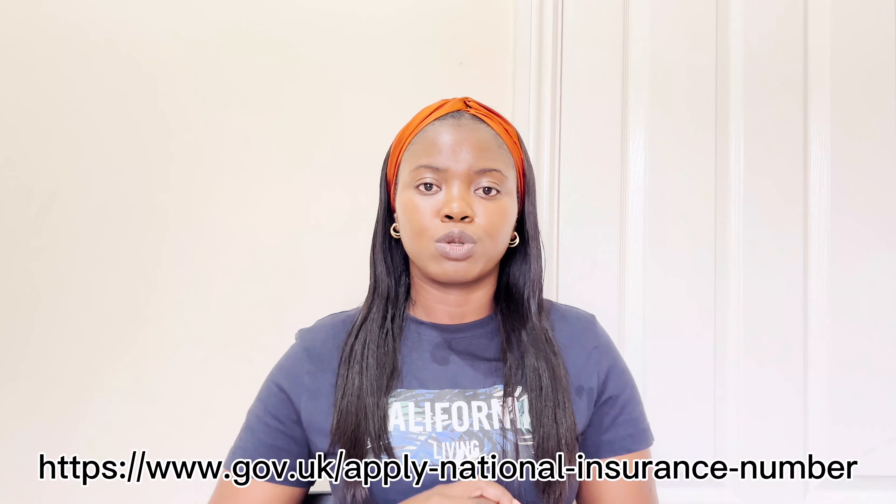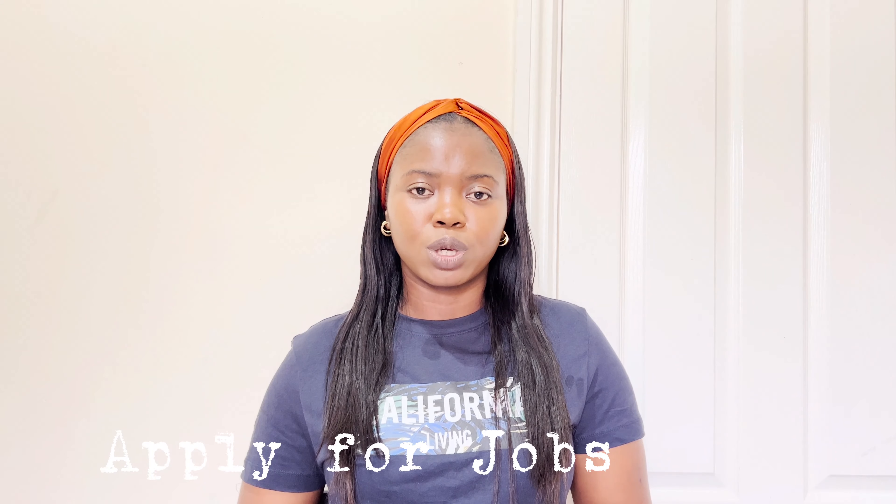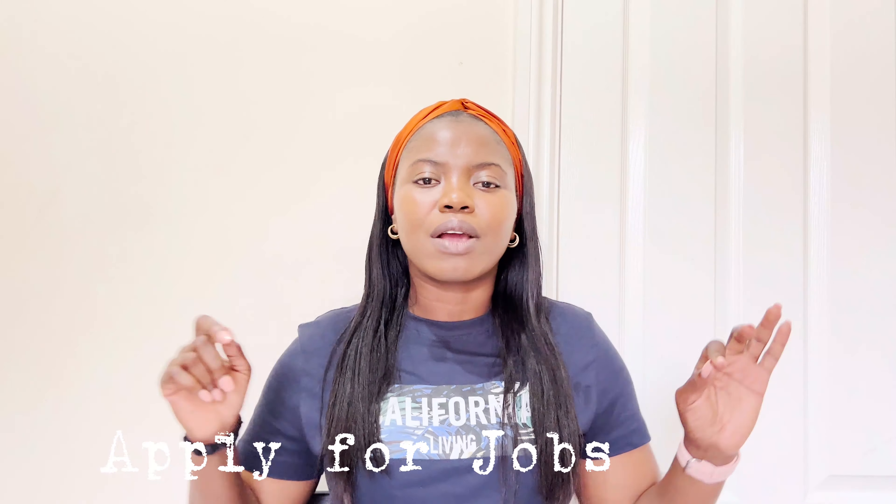If you intend to work in the UK, you need to apply for your NI number — that is your National Insurance number. This number is for you to make contributions to your tax and insurance in the UK. I'm going to drop the link to the application on the screen. Once you have your NI number, start applying for jobs right away — don't let anyone tell you it's too early.